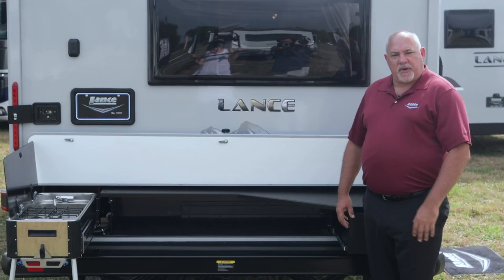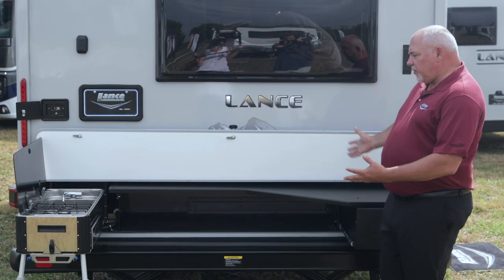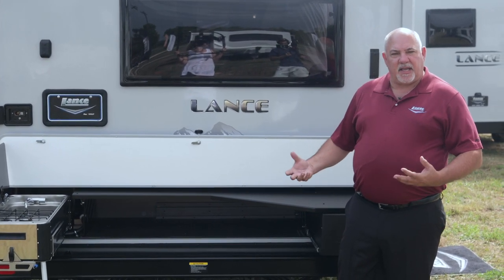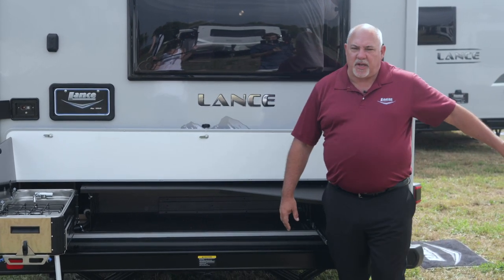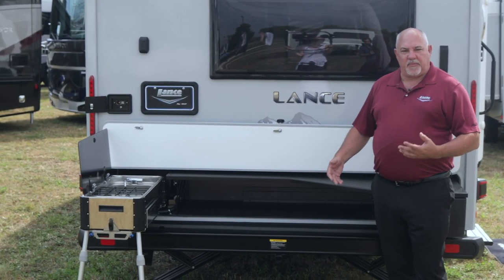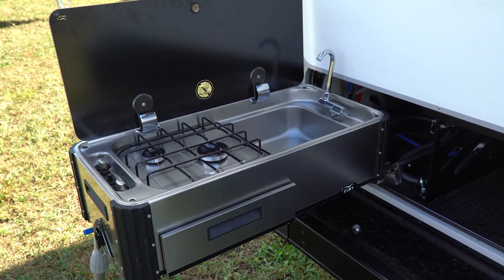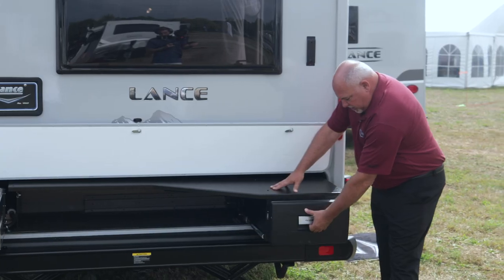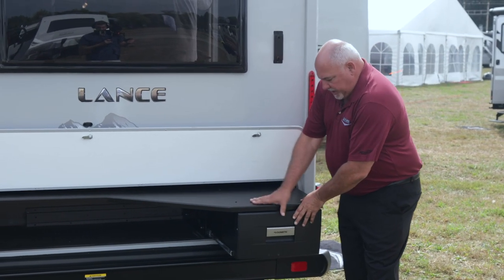This is our new model 2075, which has some unique features. The first thing is we have a rear kitchen, so if you're tailgating or camping in a nice spot and you need the extra room, you're utilizing the whole back half of your trailer without encroaching on your camping side. Sometimes the best views are from the back of your trailer, and this rear kitchen features a two-burner stove, sink, and nice counter space.